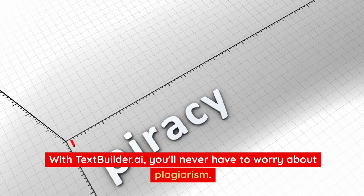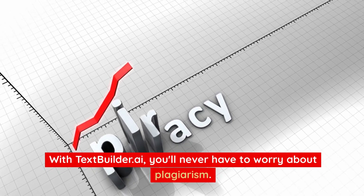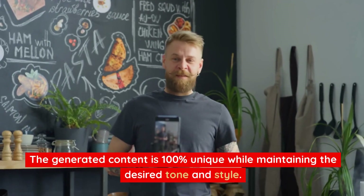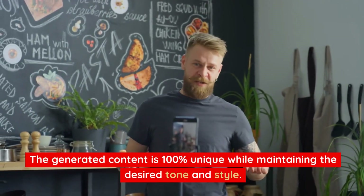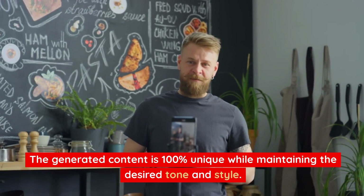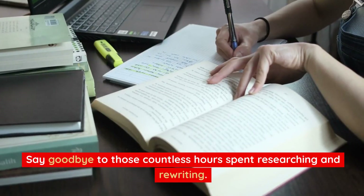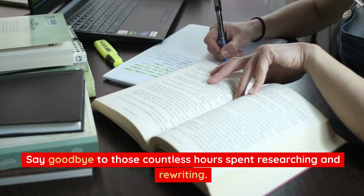With TextBuilder.ai, you'll never have to worry about plagiarism. The generated content is 100% unique while maintaining the desired tone and style. Say goodbye to those countless hours spent researching and rewriting.